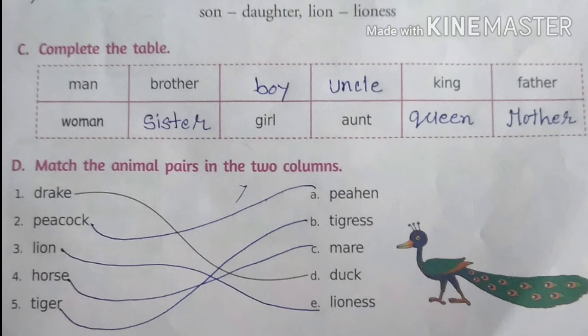Exercise D: match the animal pairs in the two columns. Column A: drake, peacock, lion, horse, tiger. Column B: peahen, tigress, mare, duck, lioness. Match them — drake with duck, peacock with peahen, horse with mare, lion with lioness, tiger with tigress. We have completed the poem and exercises.